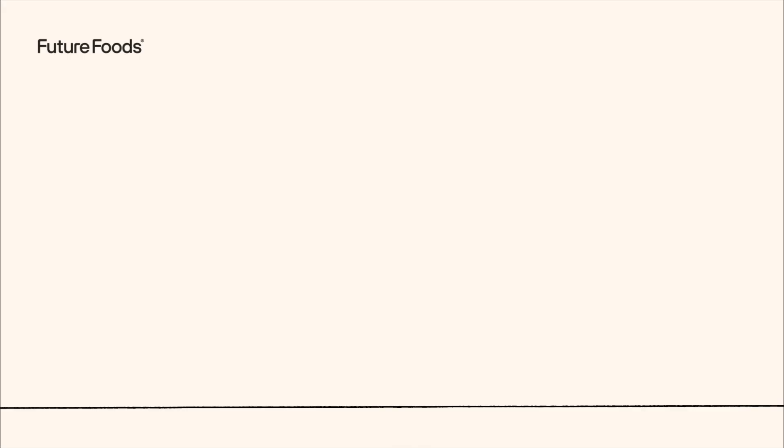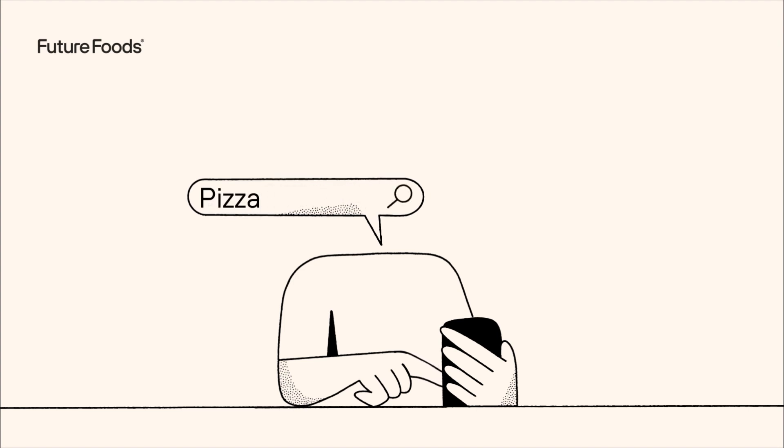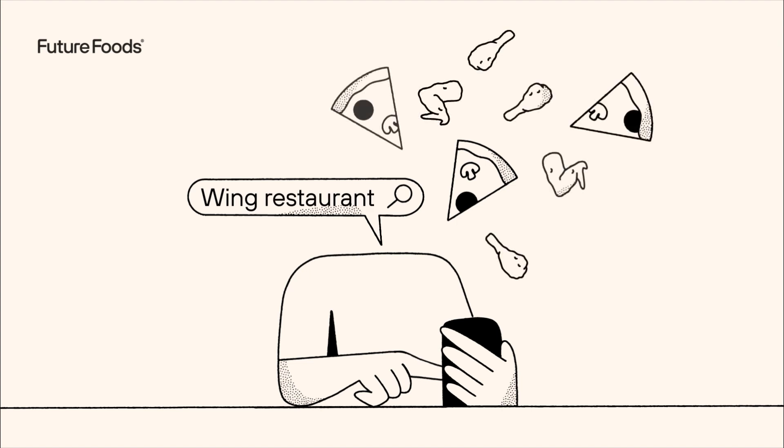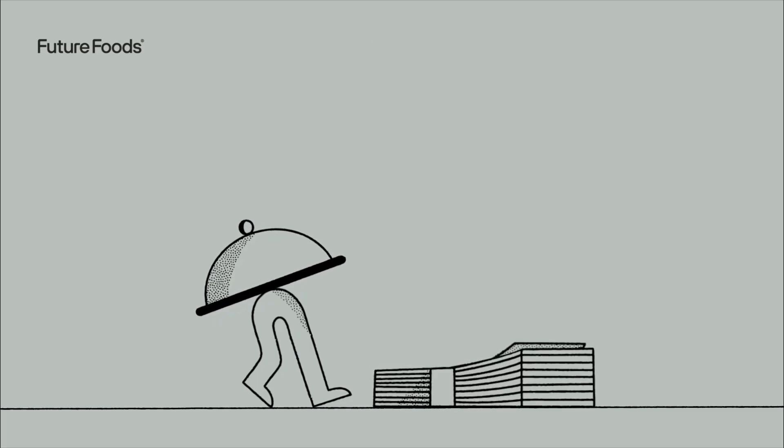Think of it like this. Your pizza joint gets a single restaurant listing on delivery apps that only comes up when customers search for pizza-related things. Adding a wing restaurant gives you a second listing on the apps in a new cuisine type, increasing your reach and potential customer base while unlocking an entirely new revenue stream for your restaurant. It's starting to make sense, right?